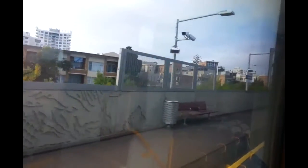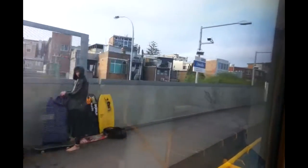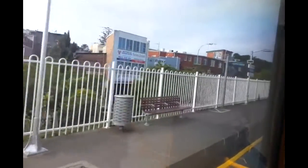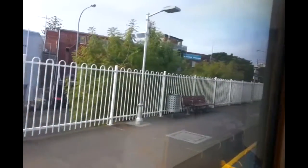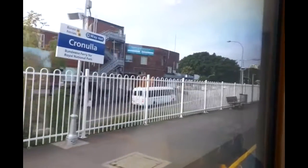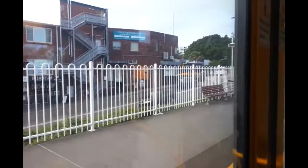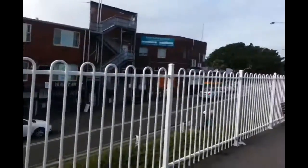Just arriving into platform 1 here at Cronulla. This is platform one by the way. Anyway guys, I'm going to wrap the vlog up. Please subscribe to the channel, like and favourite the video. I will see you next time.